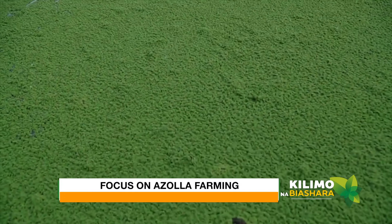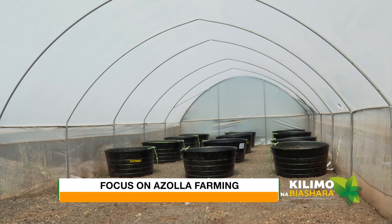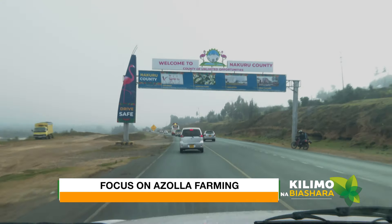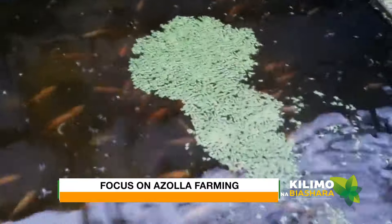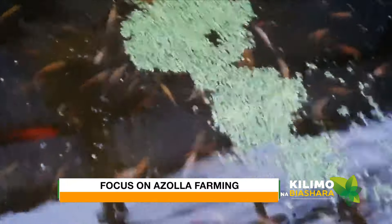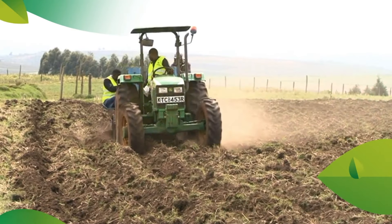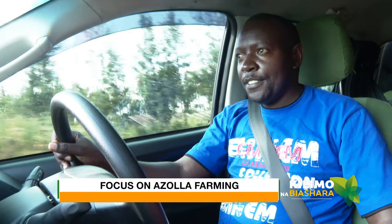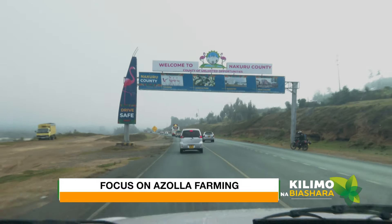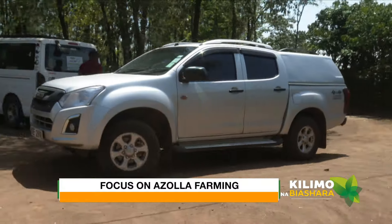In Kenya, you can actually grow azolla anywhere — either outdoor or indoor in a greenhouse. That's why we made our way to Nakuru County to learn more about azolla. And the best thing about this is that you can also raise fish while practicing azolla farming. Now let's go to the farm.